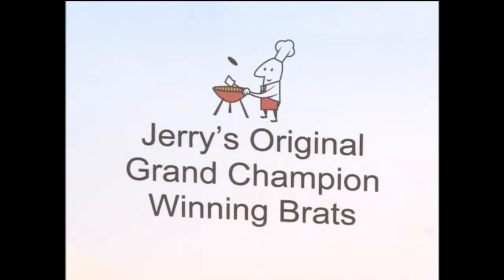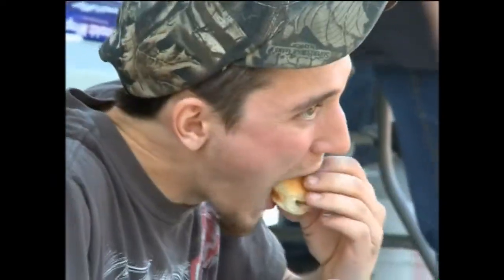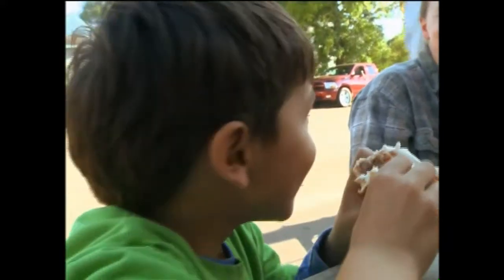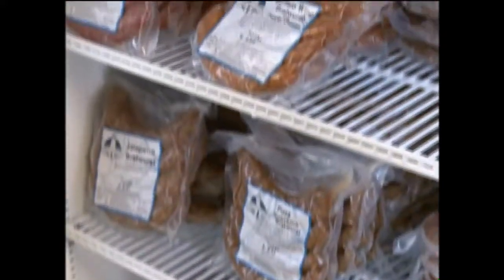Come spring or summer, you may even be lucky enough to have an award-winning brat grilled up for you. Just a quick warning — get here early because they're a community favorite. It isn't unusual to see a customer come in with armloads of different flavors, bringing them back home.